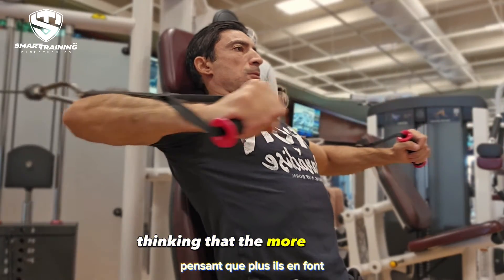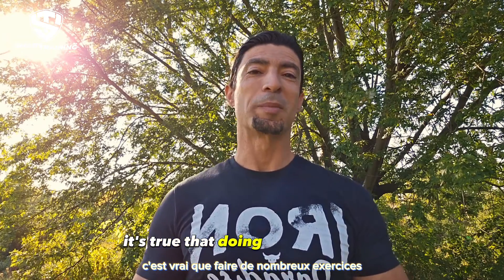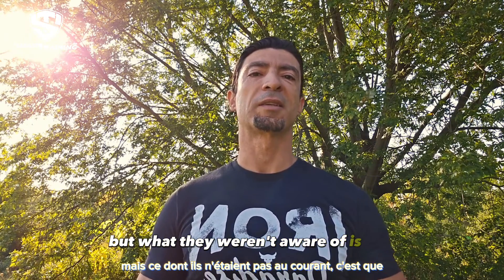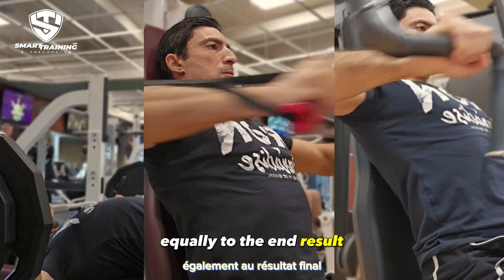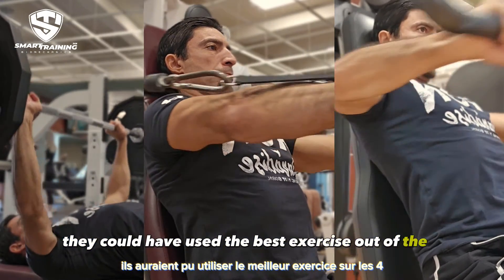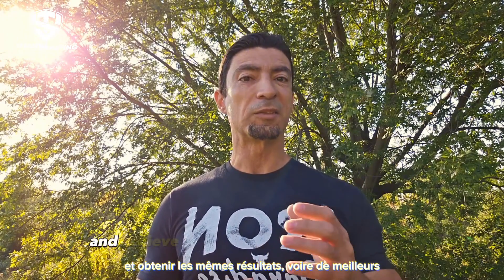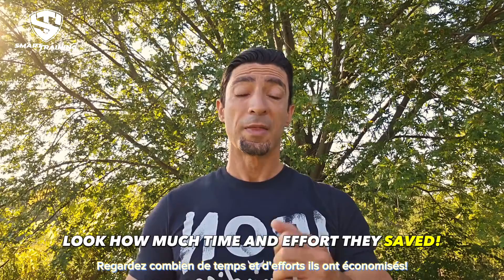They believe that all exercises are equally efficient, so if they know three or four exercises to work a particular muscle, they might do them all in the same session, thinking that the more they do the better the outcome will be. Using the gunshot approach will result in muscle gain, but those exercises didn't contribute equally to the end results. They could have used the best exercise and instead of doing 12 sets, done four sets and achieved the same or even better results — saving time and effort.